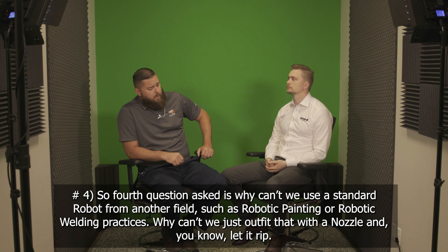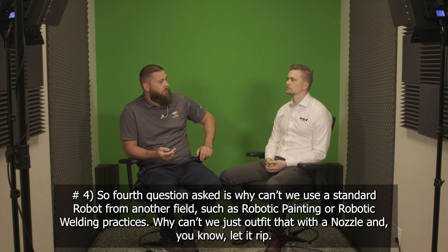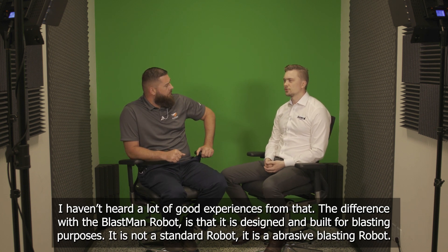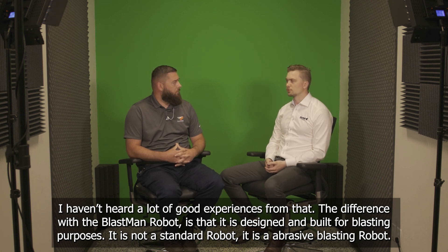Fourth question asked: why can't we use a standard robot from another field, such as robotic painting or robotic welding? Why can't we just outfit that with a nozzle and let it rip? I haven't heard a lot of good experiences from that. The difference with a BlastMan robot is that it is designed and built for blasting purposes. It is not a standard robot — it is a purpose-built blasting robot.